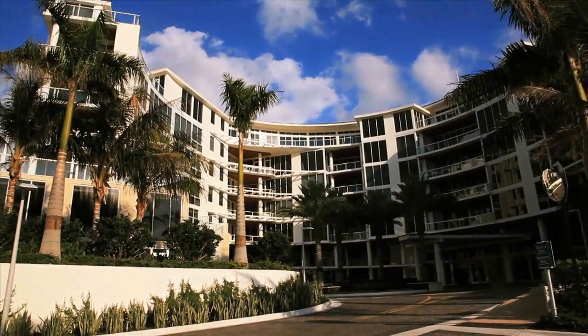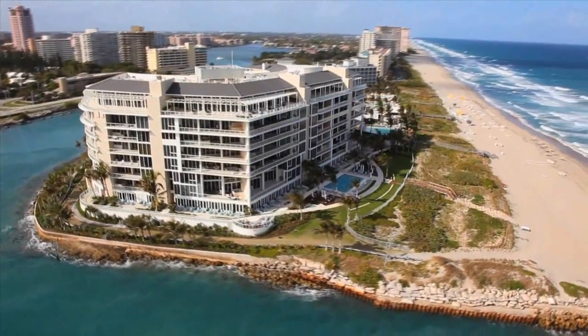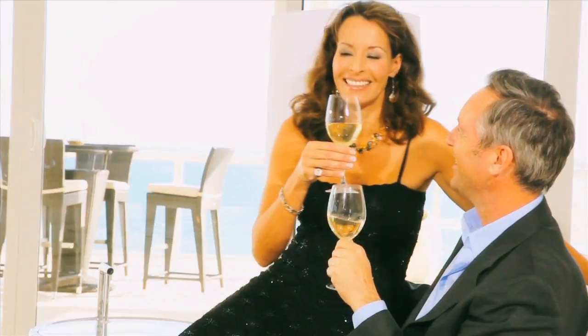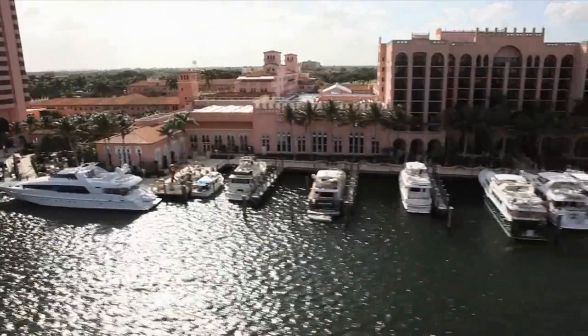A Taste of New York is on its way to Boca Raton, Florida to visit an icon: 1000 Ocean. Sit back, relax, and get ready for a mini vacation. We have to warn you — you may wind up making 1000 Ocean your permanent home.